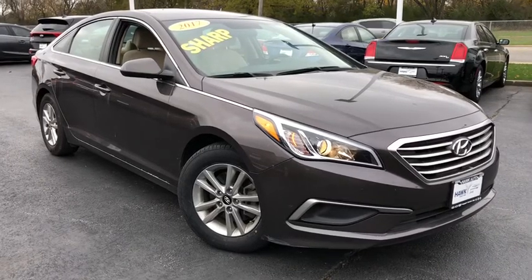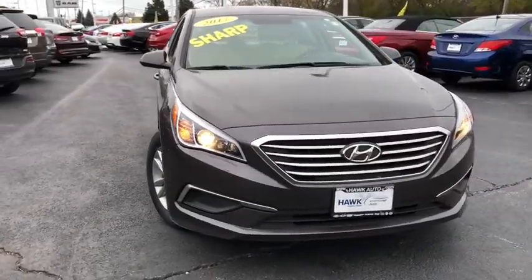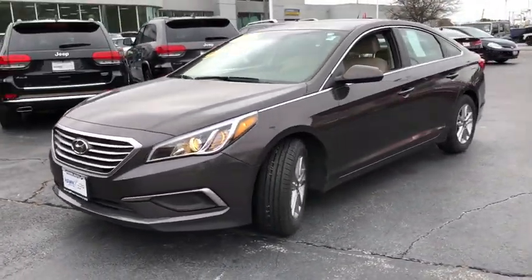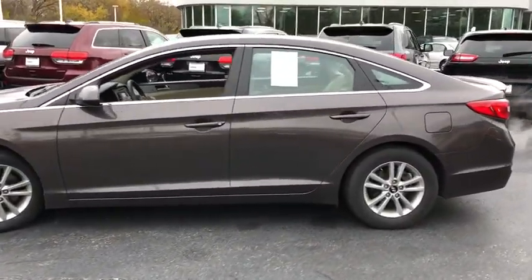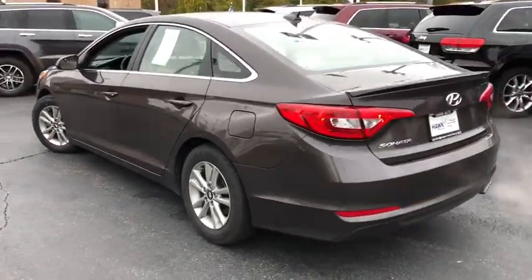The 2017 Hyundai Sonata. The Sonata has a long list of technologically advanced interior features and options that make driving safer, more convenient, and much more fun. Don't forget the exterior corrosion protection — a 14-step rotodip system that provides unmatched protection for your Sonata.